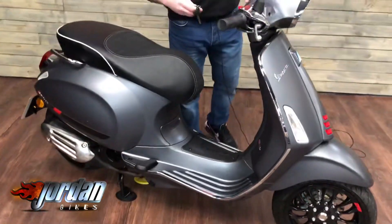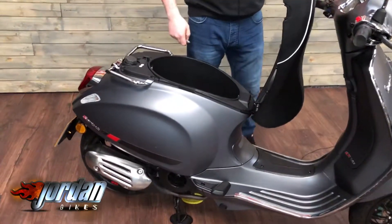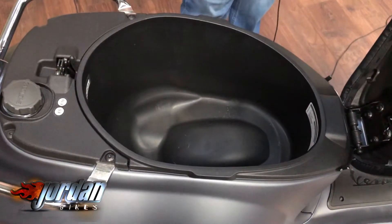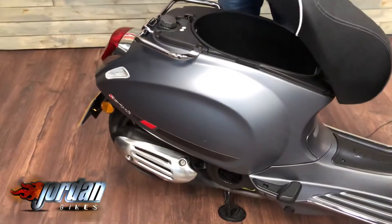Let me just show you under the seat. We have actually got a little fob that comes with the bike itself — give it a little click, look at that. So it has got enough room for a helmet, or the Chinese, or curry, or whatever you want to be taking or delivering depending on what you're doing. And then obviously your fuel just goes in the back.